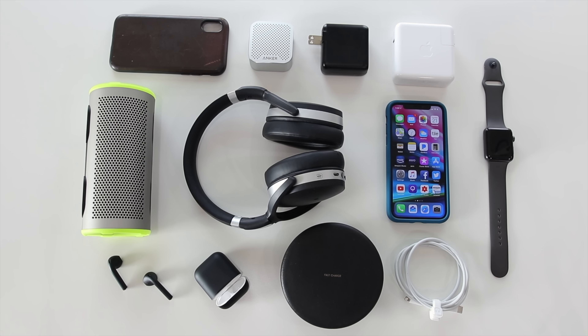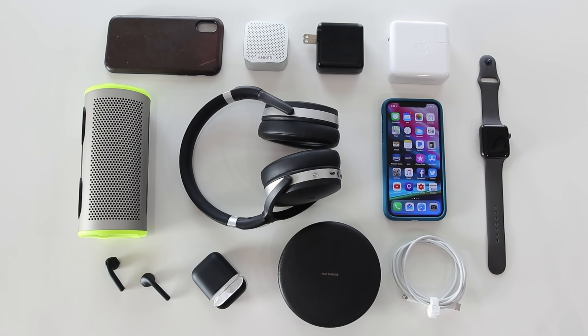What's going on guys, it's Amanda, and today I'm back with some of the best accessories for the new iPhone 10.